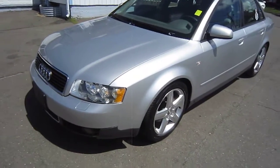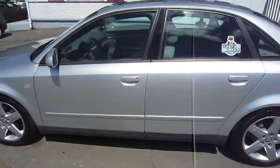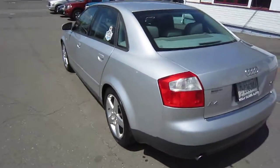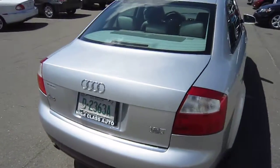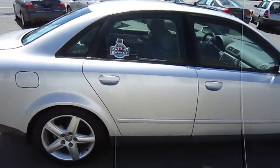Here's a 2002 Audi A4, 1.8 liter Quattro, for sale at High Class Auto in Canton, Connecticut. The vehicle has 94,000 miles and is in great condition for a 2002.